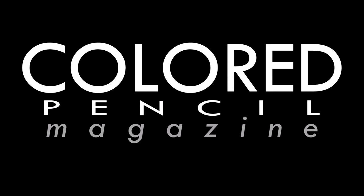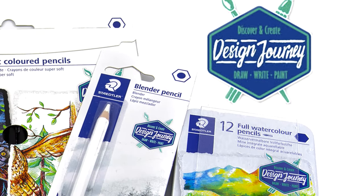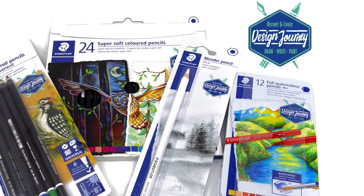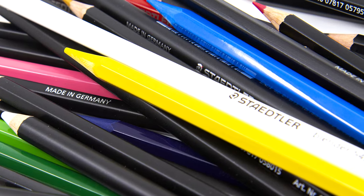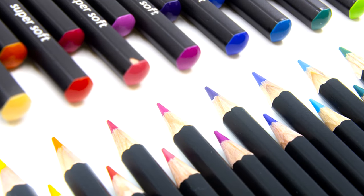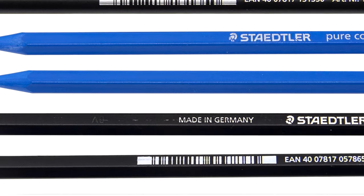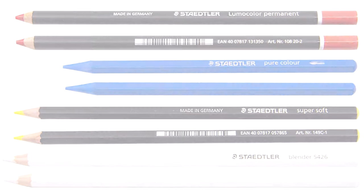This month, Colored Pencil Magazine shines the spotlight on Staedtler's new Design Journey. The largest manufacturer of wood-cased pencils introduces a new creative line of products titled Design Journey. This range includes over 35 products in more than 70 variations, and offers beginners and advanced hobbyists products for creative expeditions, with a focus on highly pigmented colored pencils and premium quality artist pencils.